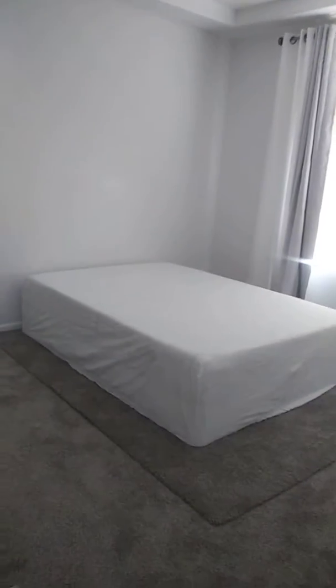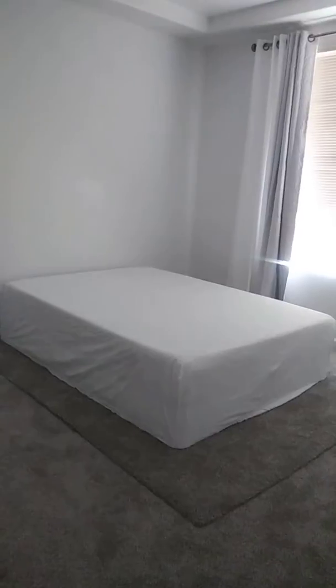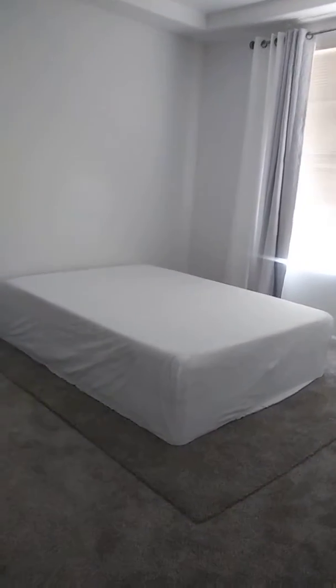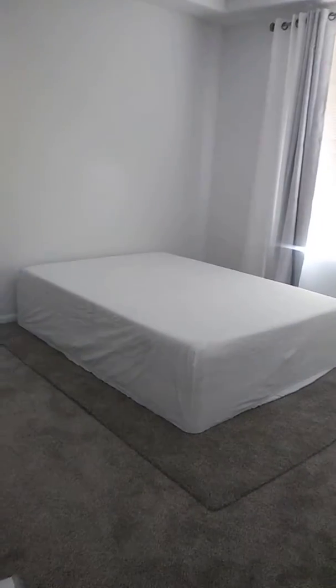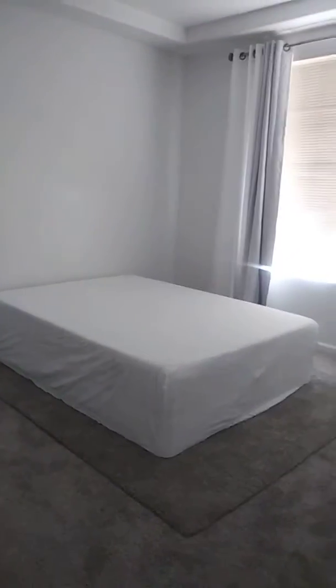I got the sheets from Pottery Barn — I went a little crazy there. That's the only major thing that I spent money on, where I got a huge bed setting. I'll do another upload, but so far this is it. Looks really good.